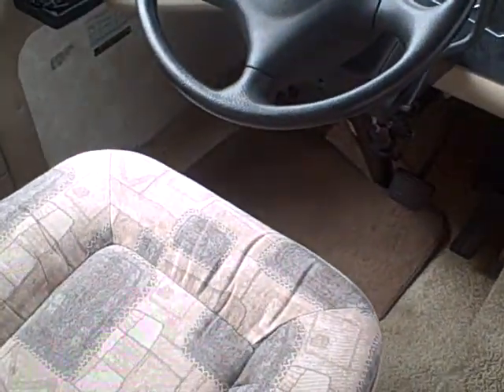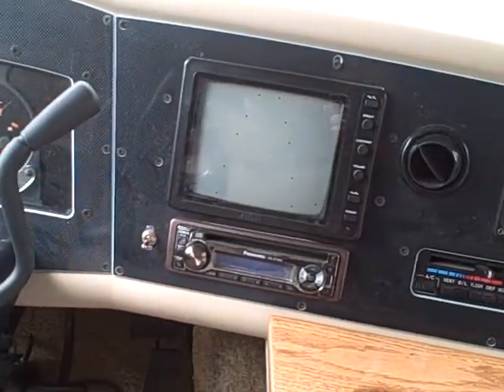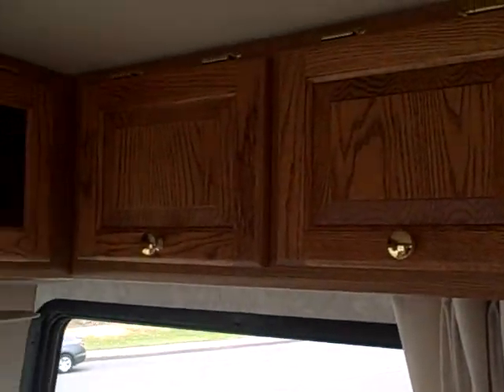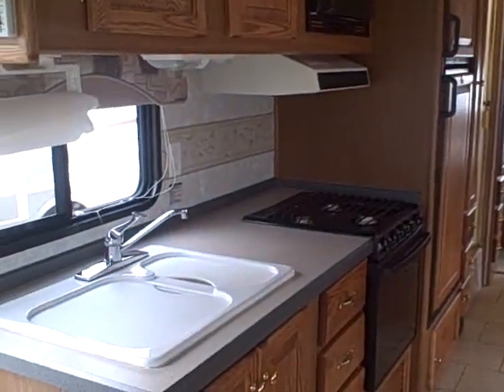Here's our dash console — it's got about 15,007 miles, backup camera, AM/FM/CD, dash air conditioning. There's cabinetry overhead with lots of room for all your electronics, ducted AC, and a carpeted ceiling like all luxury coaches have.